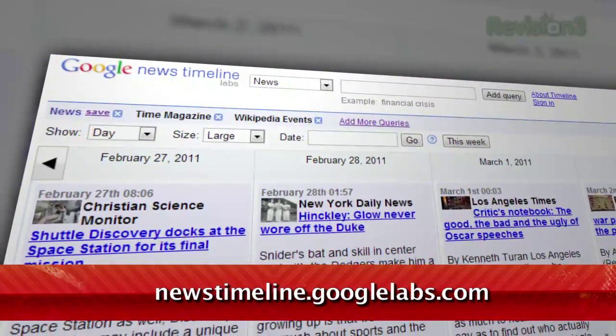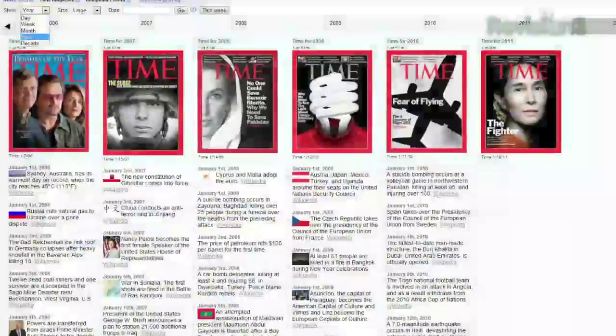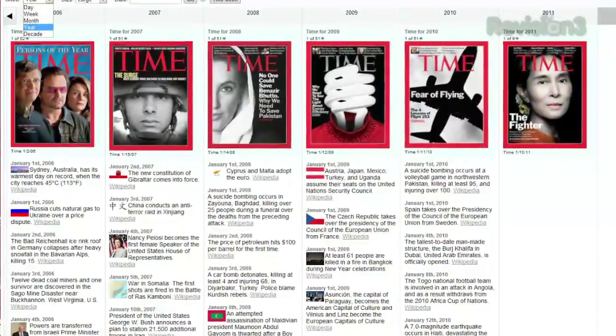Well, leave it to those eggheads at Google to be ahead of the curve with Google News Timeline, available at newstimeline.googlelabs.com. You'll see a grid view of the top news stories from the last few days, organized by publishing time.